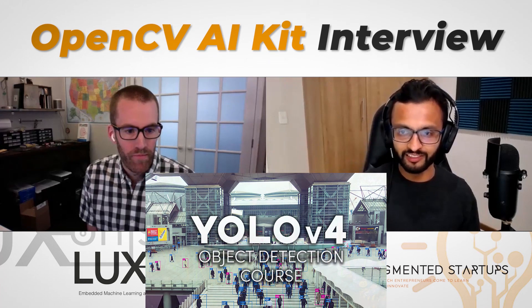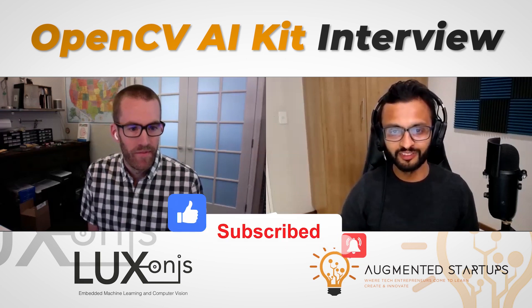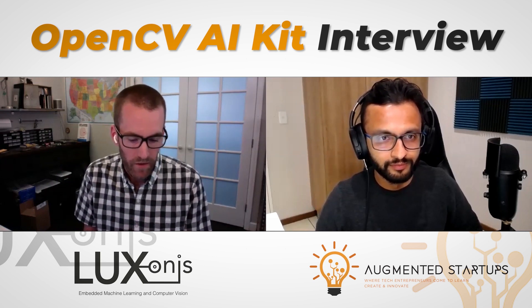Before we get to the main questions — I'll mention that links to the kit are below, as well as my YOLO version 4 course. So Brandon, tell us about yourself. I'm the founder and CEO of Luxonis and the chief architect of the OpenCV AI Kit. I worked closely with Dr. Malik to bring the OpenCV AI Kit to the OpenCV community.